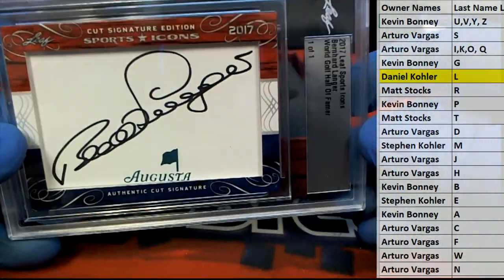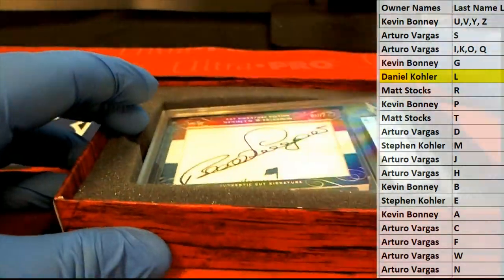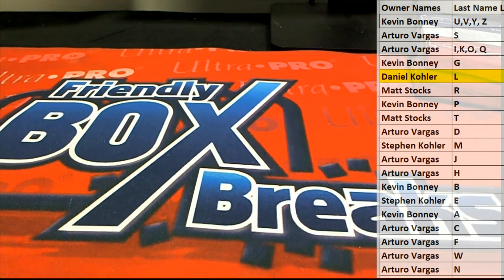They've got big names in this, so nice hit there Daniel K. Yeah, he's on the senior tour now isn't he? Leaf Sports Icons Cut Signatures, guys, number 103 — thanks for joining.